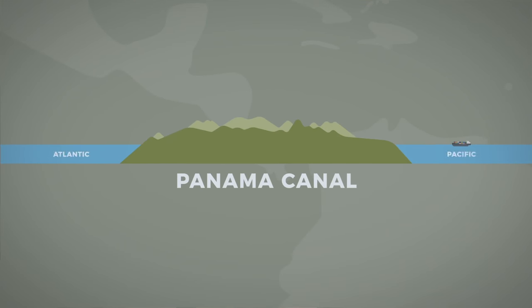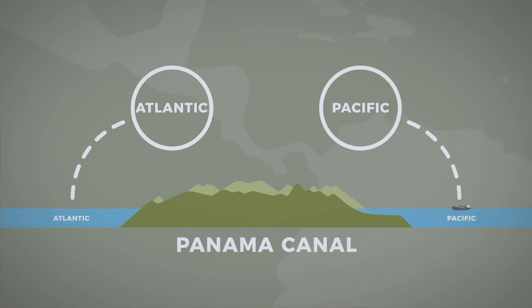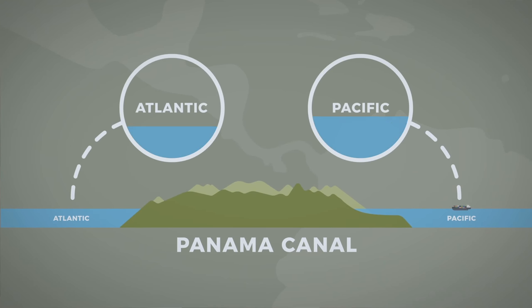Unfortunately, Panama's mountainous terrain was quite different to Egypt's and required a ton more costly digging than the French engineers ever anticipated. Their design would have run into even more problems, because as it turns out, the Pacific Ocean sea level is 20 centimetres higher than that on the Atlantic, which would have created hella tricky currents going through the canal.